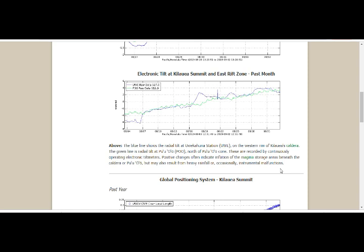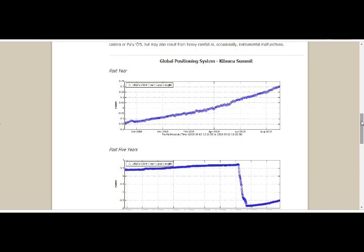They didn't have an instrumental malfunction — if they would have had it for the past month, I'm sure they would have taken care of it. Plus, they didn't have any heavy rainfall this summer. So it has to be the magma storage — magma, molten rock beneath the surface of the earth. This data goes back to October of last year, showing the buildup — the increase in level due to the increase of magma.